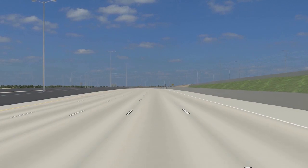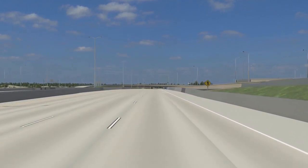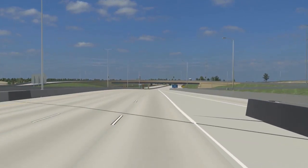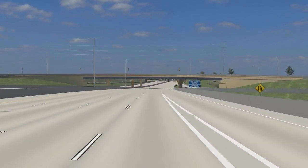Further north on US-45, bridges and interchanges such as Swan Boulevard, North Avenue, Center Street, Meinecke Street, and a pedestrian bridge will be rebuilt as part of the project. The mainline of the US-45 freeway will be rebuilt as far north as Burleigh Road.